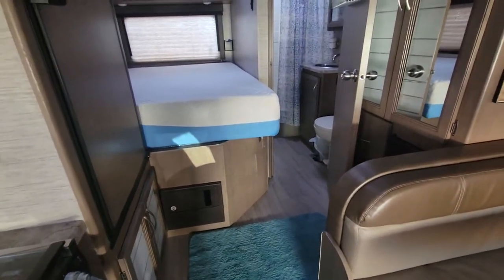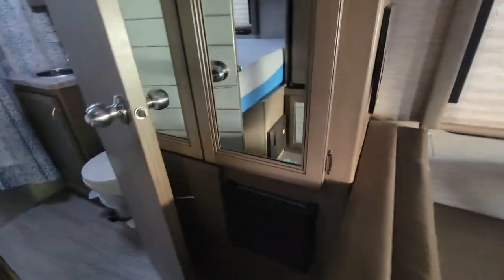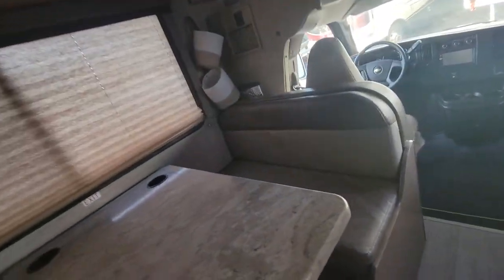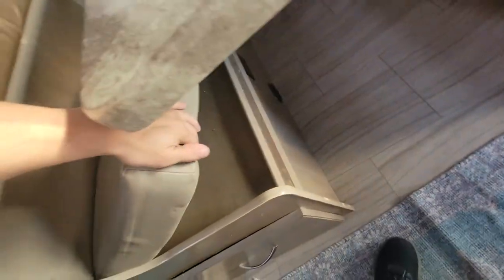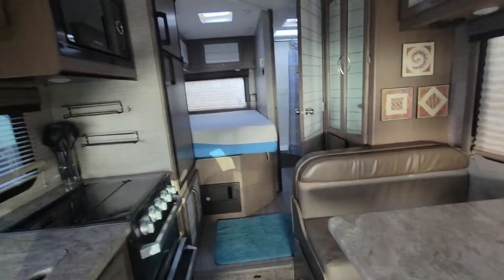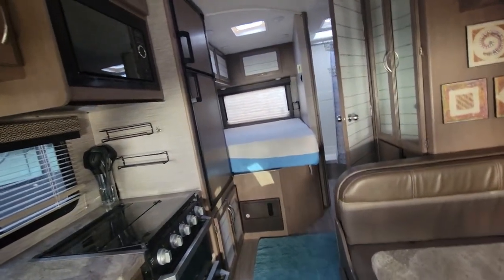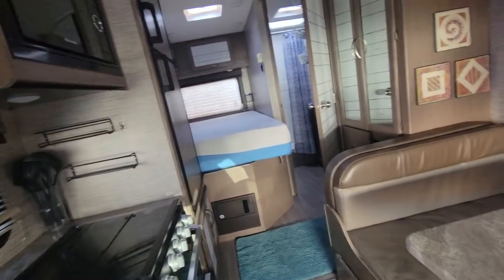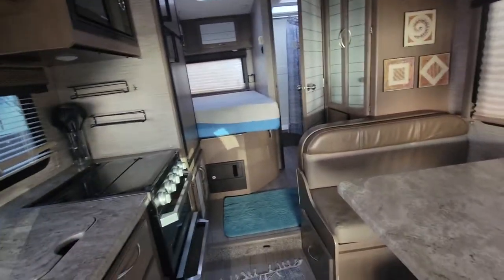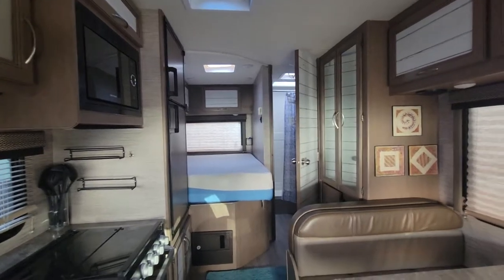Not everything is level — you do have a small step up going to the bed and the back bathroom. You have some closet space there, and you do have a pretty good storage bay on the outside in the back. For inside storage, you can store clothes in the closet, and you can also store more stuff underneath the booth dinette. If you guys like this video, please leave a thumbs up. This RV is not for sale, but if you're looking for something like it, I'll leave my email in the description. Thanks for watching.